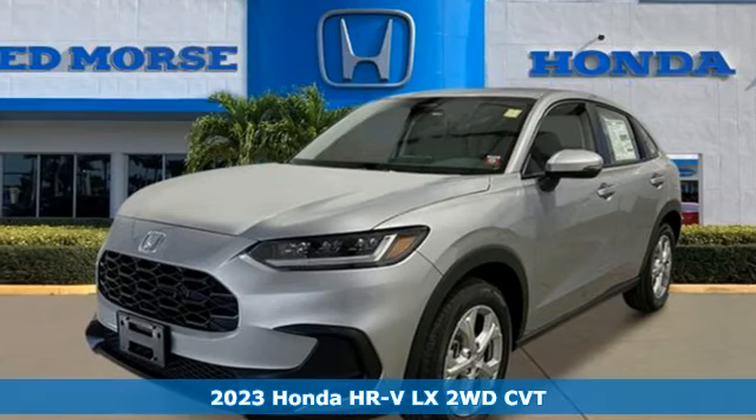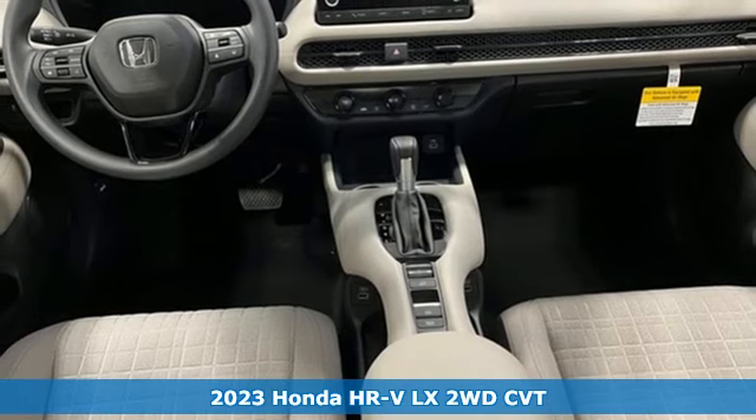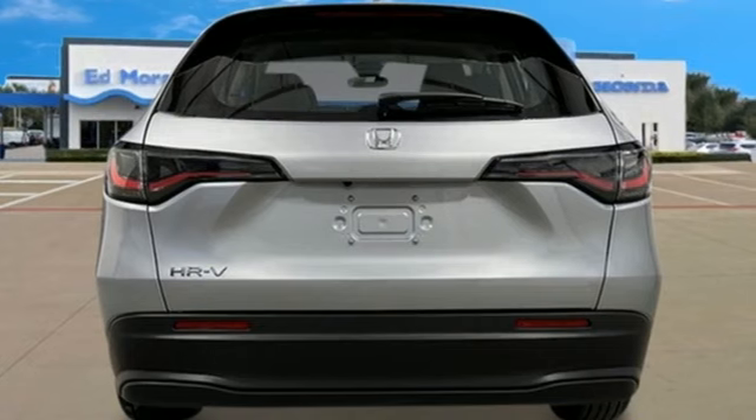Here's a new 2023 Honda HR-V. With all the configurations, all that's left to figure out is where you want to go. You'll look forward to every drive with features like these.